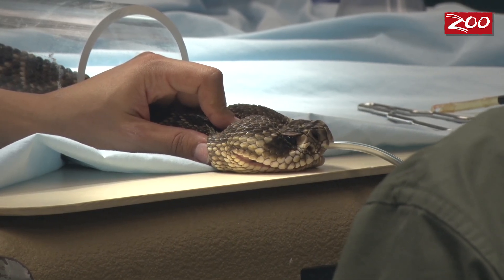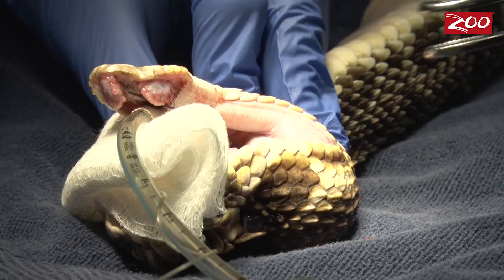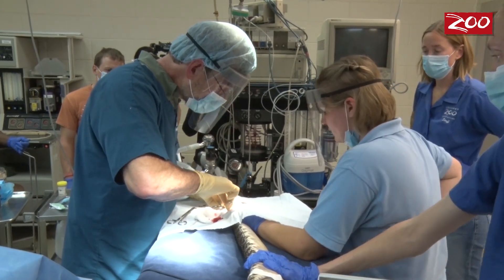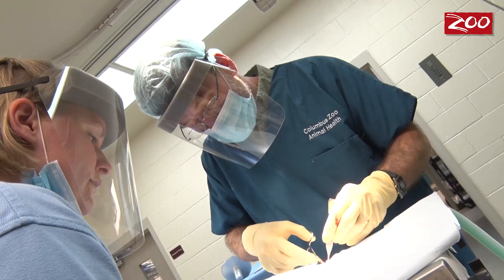The procedure is called a venom adenectomy. So this morning we took the snake to surgery to remove the infected gland and the tissue around it. The procedure is surgically simple, but because it is a large venomous reptile it presents certain complications. However, the Columbus Zoo has expert reptile handlers who are competent in handling venomous snakes.